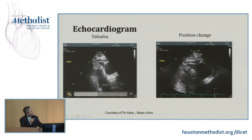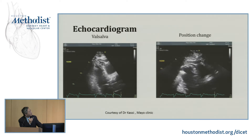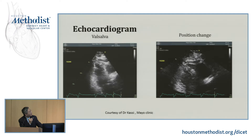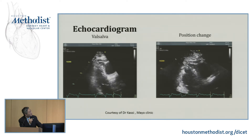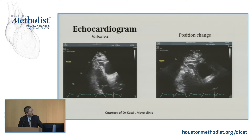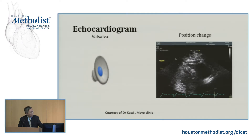This is during Valsalva maneuver. Dr. Cassie was very smart — she moved the patient to the echo lab and had the patient perform Valsalva. During release of the Valsalva strain, you can clearly see suction of the myocardium into the inflow cannula. And this is with position change — basically reproducing and proving that the patient wasn't crazy. It's real what he was feeling and documenting what happened.